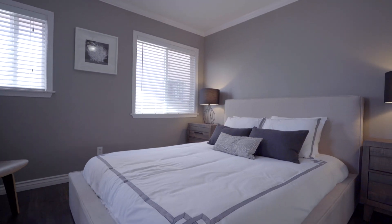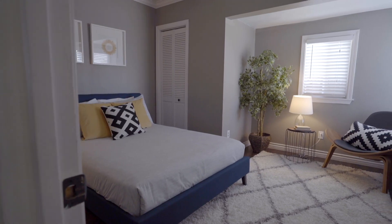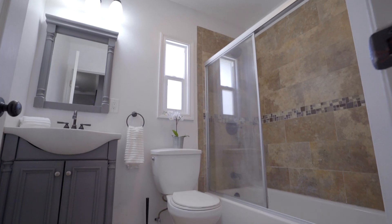The spacious master bedroom suite has an en-suite bathroom with a bathtub. The second bedroom is great for guests or children, with easy access to the remodeled hall bathroom.